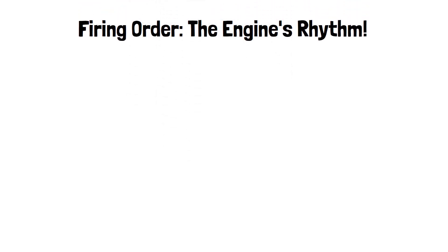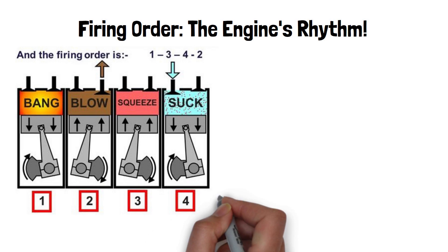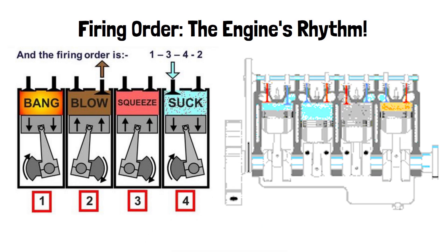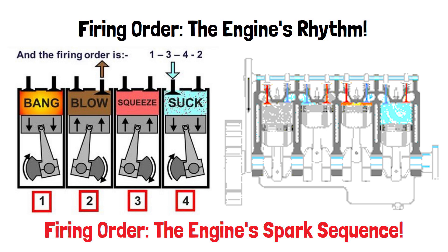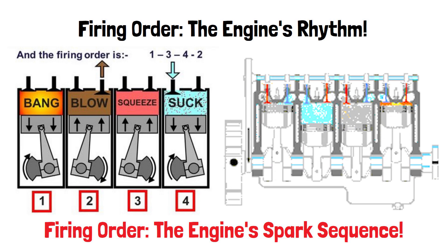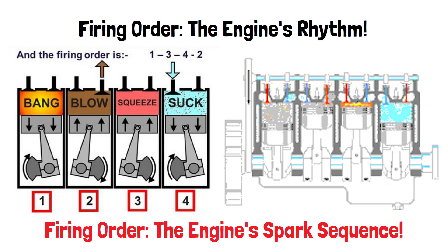The firing order of an engine plays a critical role in how smoothly it runs. It's a precise sequence that ensures balanced power delivery and efficient operation. The firing order is the sequence in which your engine's cylinders ignite, and it's essential to keep the engine balanced and running efficiently.